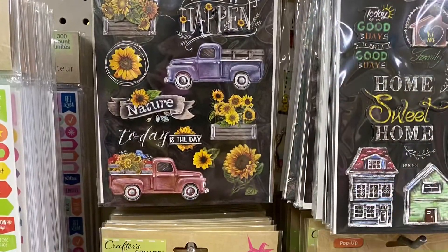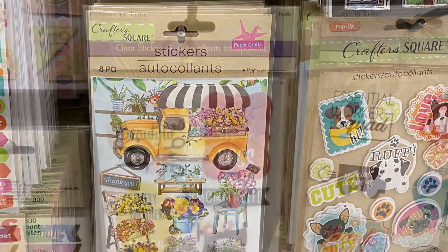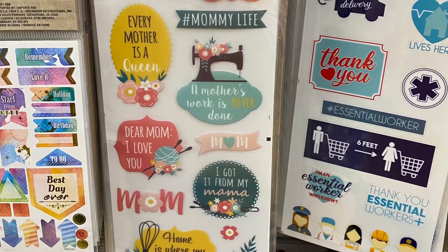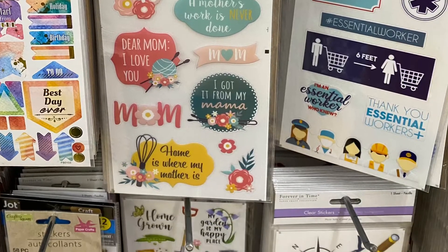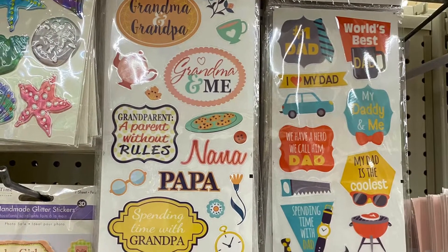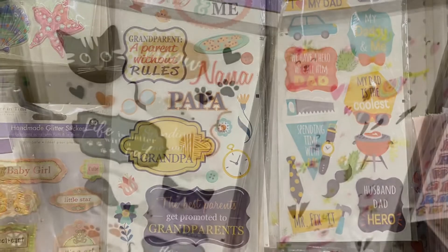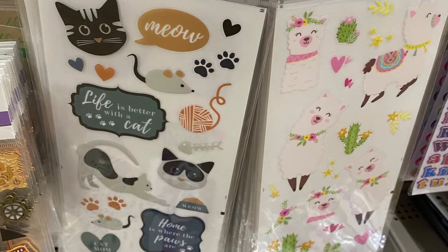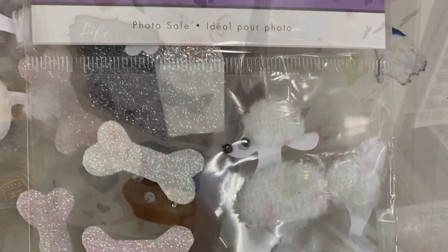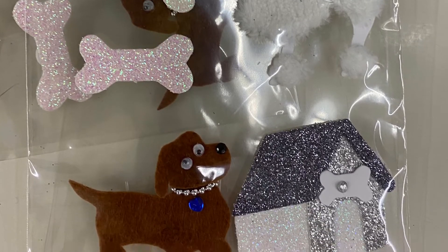They had some fall ones coming out with sunflowers — late summer, early fall. The dog ones and the yellow truck. Some you could use for Mother's Day: 'Mother's work is never done.' They had grandma and grandpa stickers — 'Grandma and me,' grandparent and parent without rules. This would be fun for scrapbooking. They had cats and llamas — 'Life is better with a cat.' And a dog one, adorable with the poodle. Lots of great sticker options.